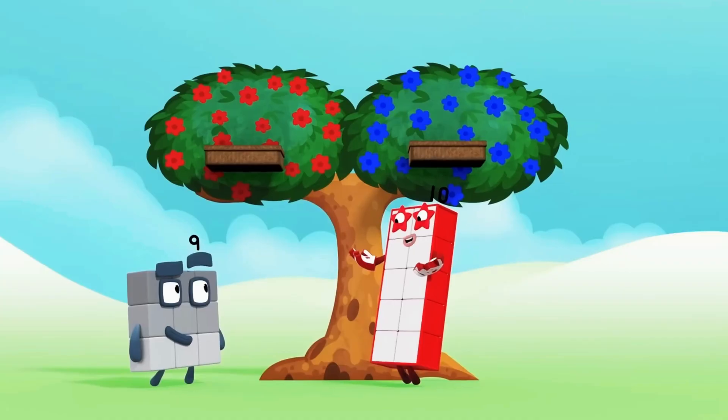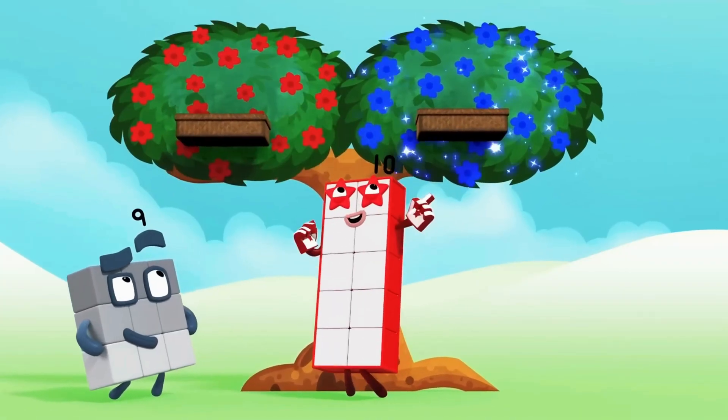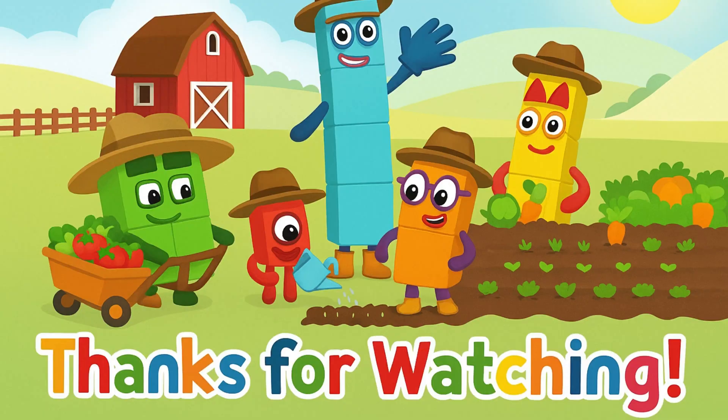Two gamers throwing twos — you be red, I'll be blue. Thanks for watching! Don't forget to like, share, and subscribe.